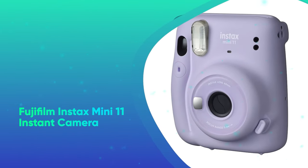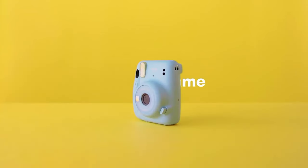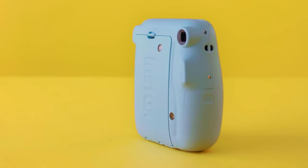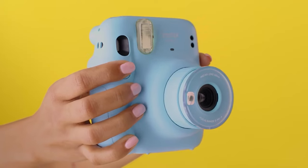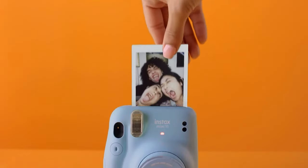Fujifilm Instax Mini 11 Instant Camera. The adorable Instax Mini 11 from Fujifilm features an updated automatic exposure function plus a selfie mode. Gift it alongside some instant film to capture all your favorite memories.